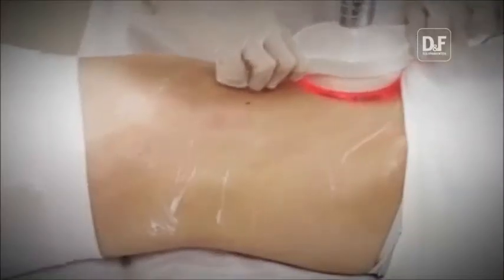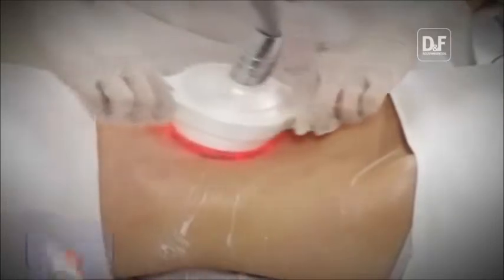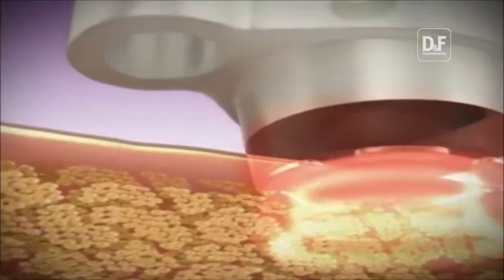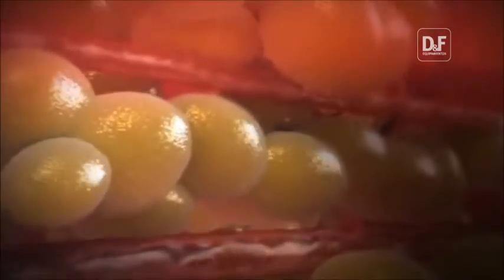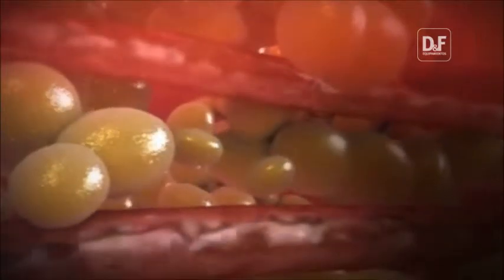The multipolar radio frequency with vacuum acts by delivering thermal energy into the fat layer. The radio frequency, mechanical massage, LED light, and vacuum suction systems maximize the efficiency for treatment. Also, the multipolar radio frequency can help to promote blood circulation and fat cell reduction.